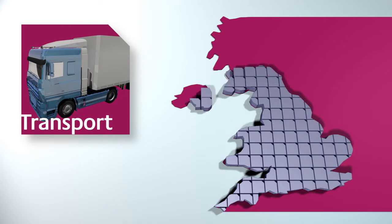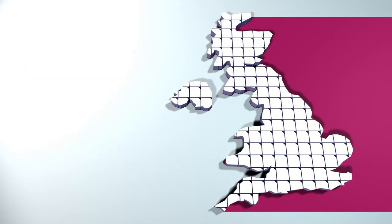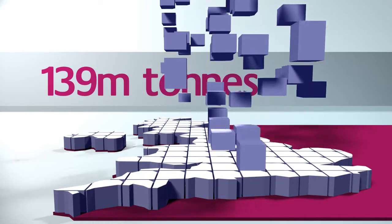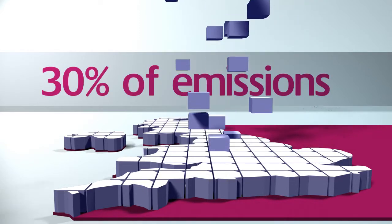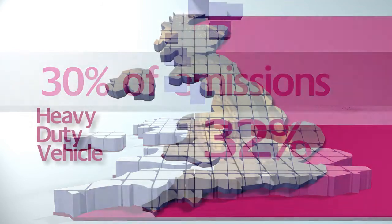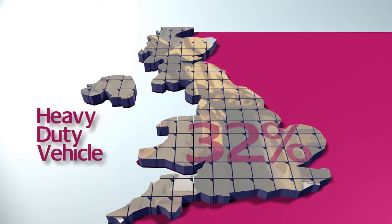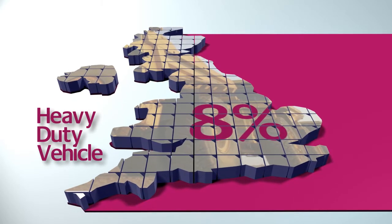Transport is one of the largest contributors to CO2 emissions in the UK, producing 139 million tonnes in 2011. That's 30% of the total UK CO2 emissions. The heavy-duty vehicle sector contributes 32% of all transport emissions, equating to 8% of total UK CO2 emissions.